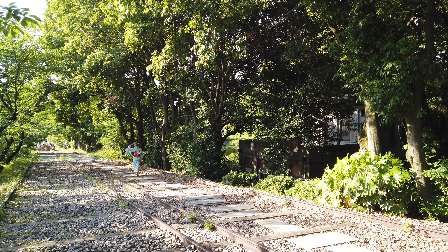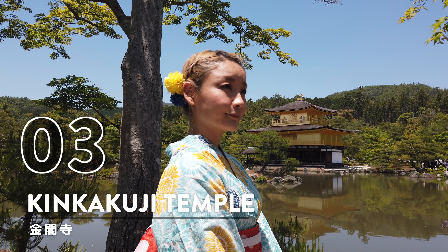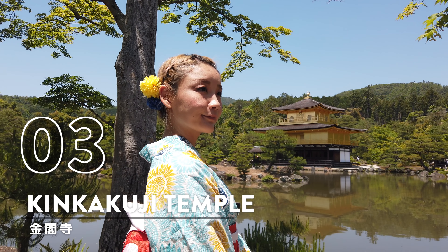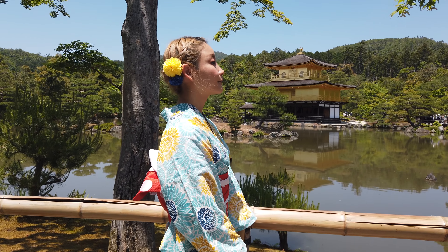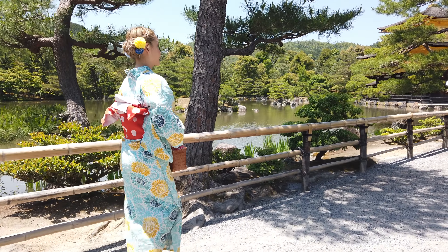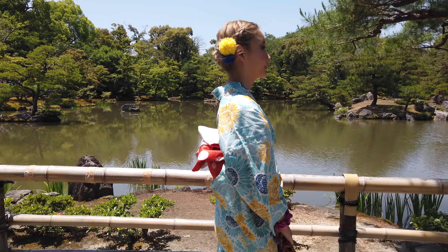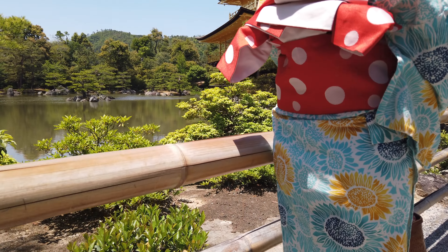Number 4: Keage Incline. Keage Incline is a 582-meter long slope with railroad tracks. It was originally built in 1890 for moving equipment and boats, restored in 1977, and later designated as a national historical site in 1996. I really enjoyed this place as it's a comforting release from Kyoto's tourist masses. And if you're ever in Kyoto during cherry blossom season, this spot will not disappoint as it's lined with cherry blossom trees.